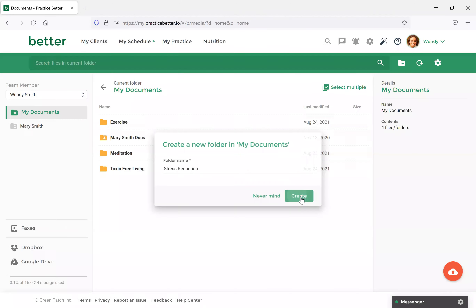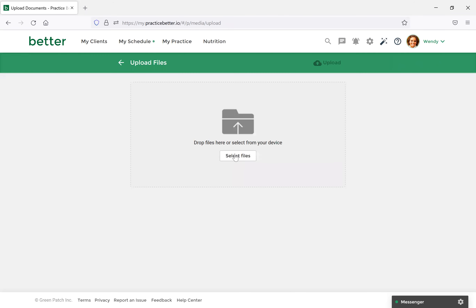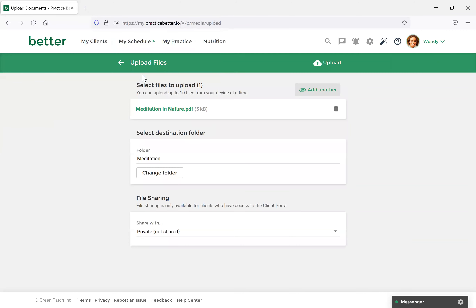I've created a few folders already. To create an additional one, you would just select the New Folder icon and name it whatever you'd like. I'll name this one 'Stress Reduction' and then select Create. Once it's done, you'll see it appear with your other folders. Now that we've created this, we'll come back to it later. Let's view our Meditation folder — I've already uploaded some documents here. To upload another, you would just select the Upload option, then select files.